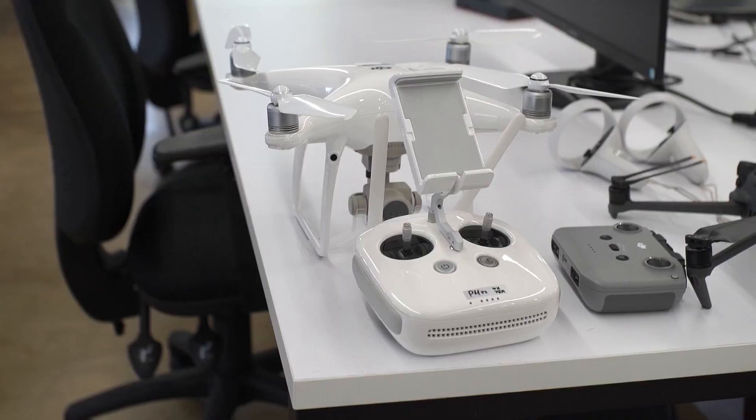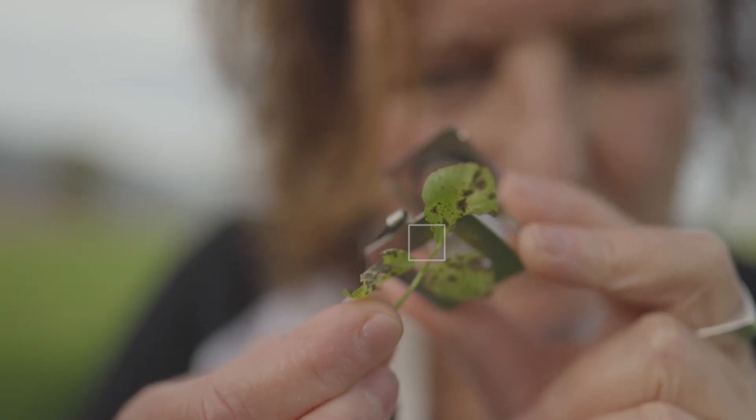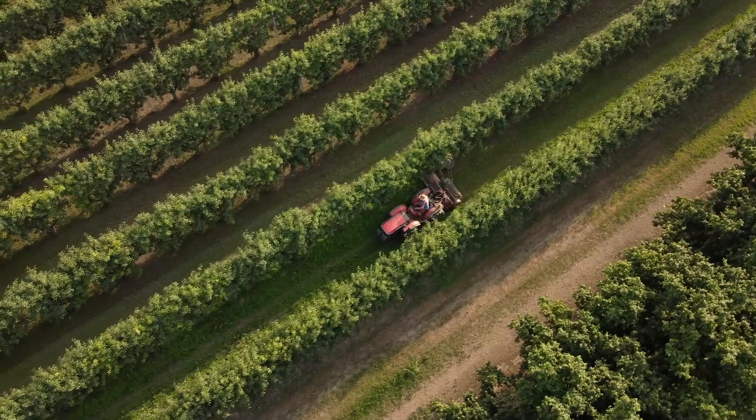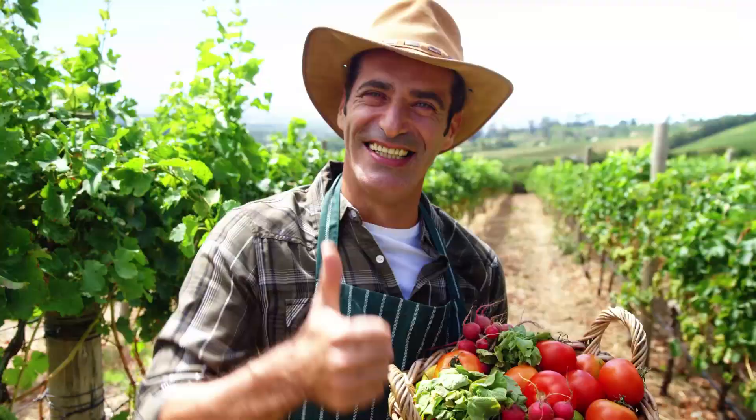Hi, my name is Sim. I'm the CEO and founder of AgroScout. We use robotics and computer vision to try to understand the problems in the fields and help the people that grow our food grow more food per acre or hectare with less chemicals, with less inputs.